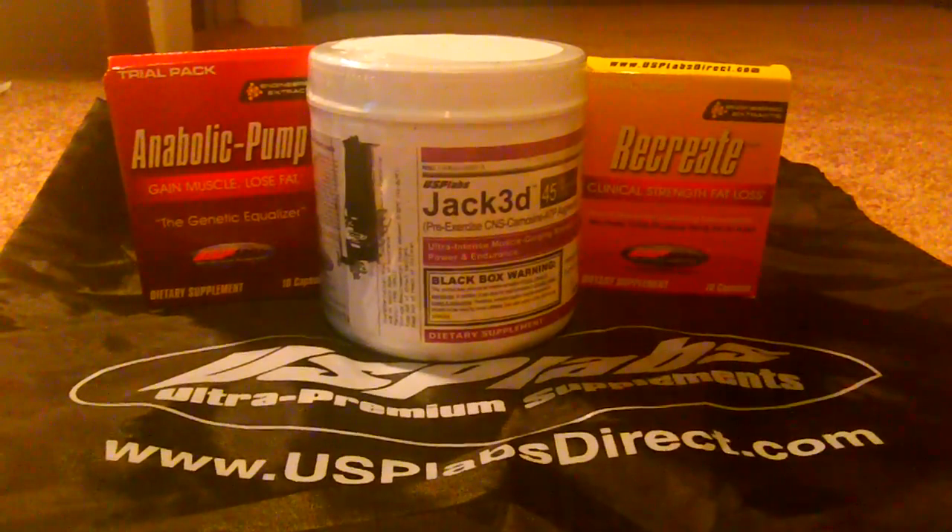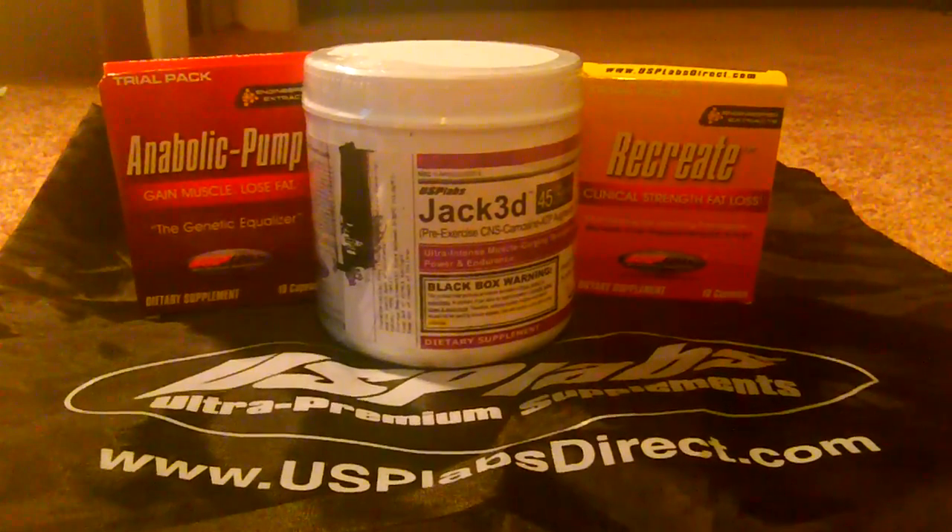What's going on guys? Christian Duke from strengthaddicts.com. This is a review of Jack3D by USP Labs.